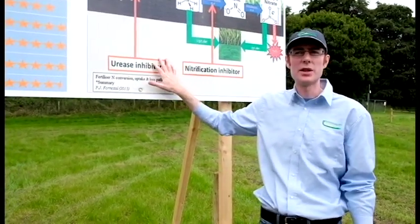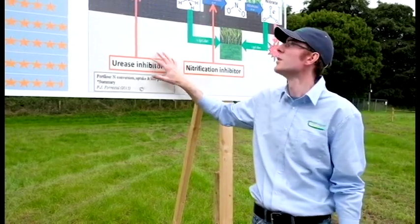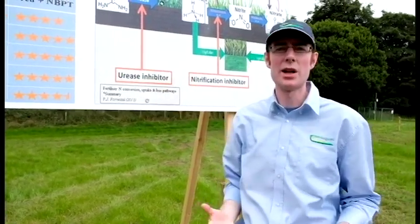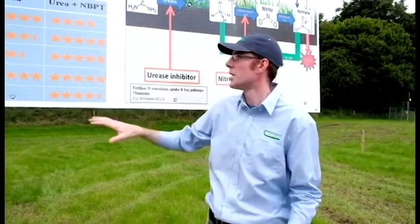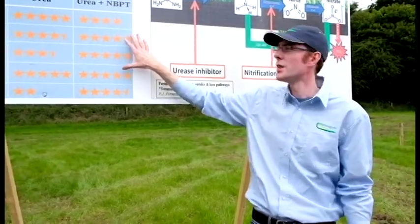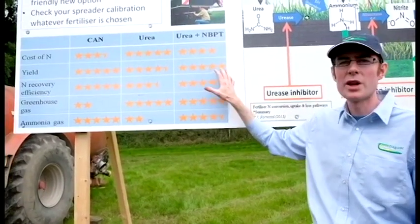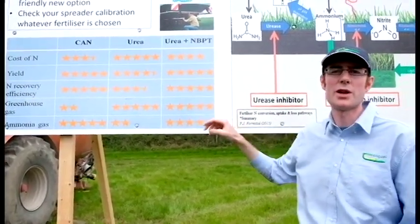Essentially what NBPT is doing is reducing the loss of ammonia gas from urea and making it perform as well as calcium ammonium nitrate. And that's what we see on this graph here, which shows the relative performance of the different forms.